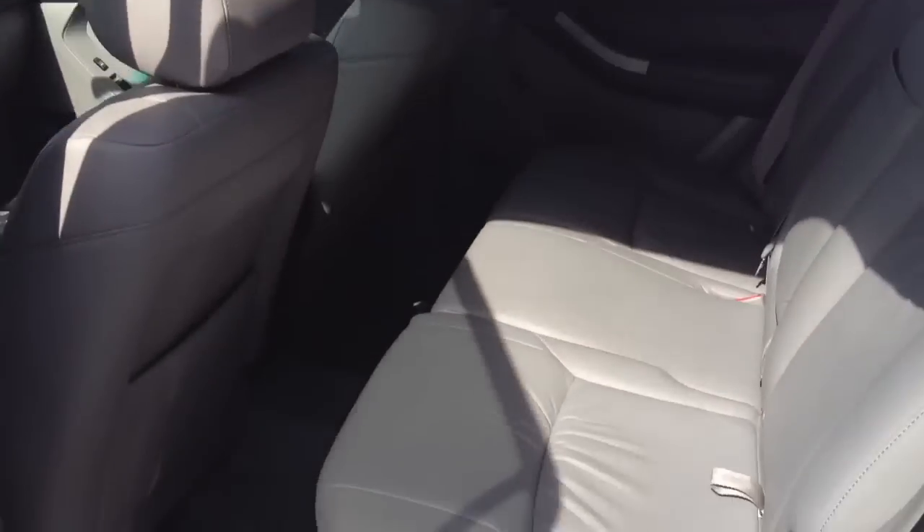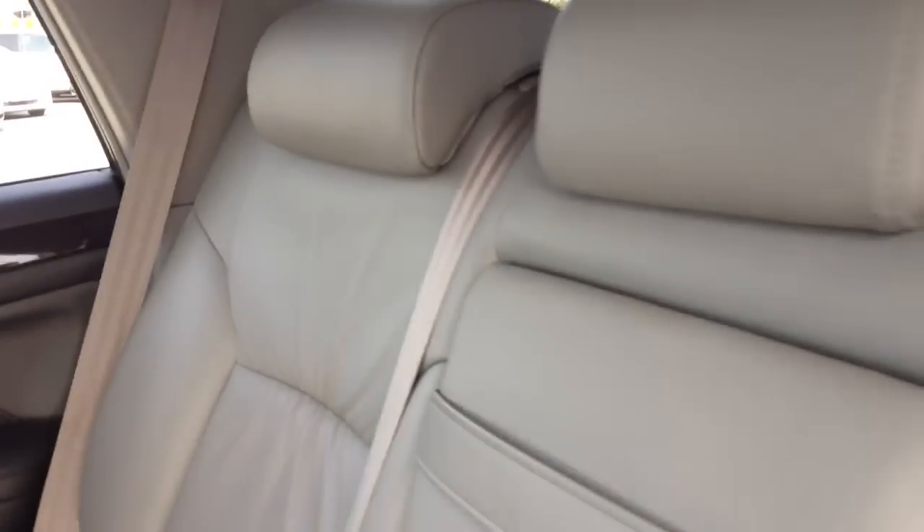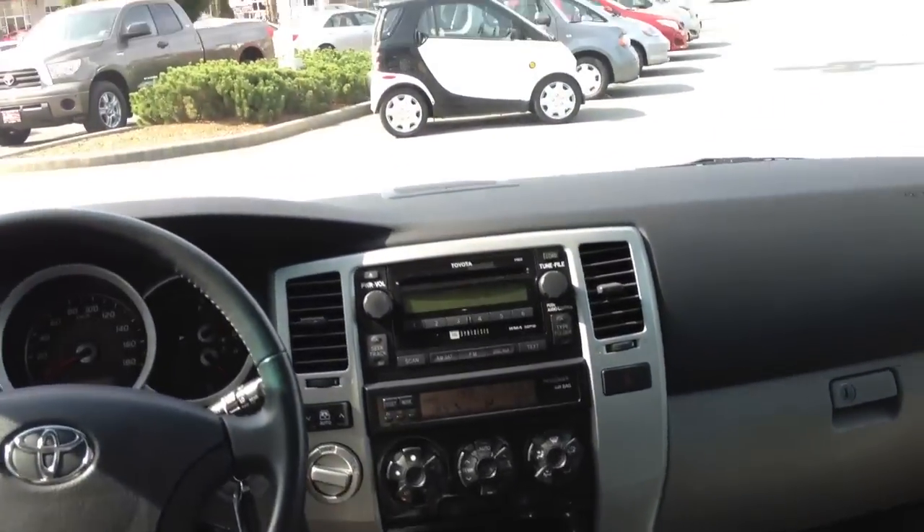We're going to go inside and show you real quick. It's kind of tough with the lighting, but you'll see overall it's in excellent shape. When you go Limited, there's nothing spared in these years. There's no navigation for this, but it does have everything else.